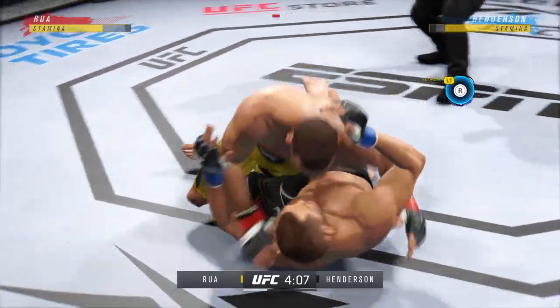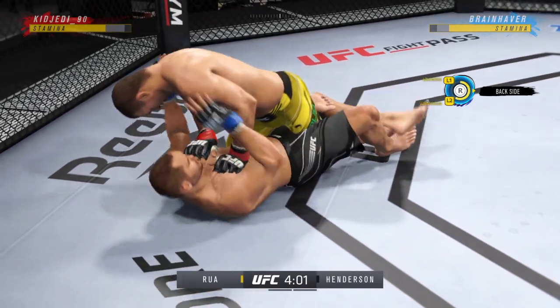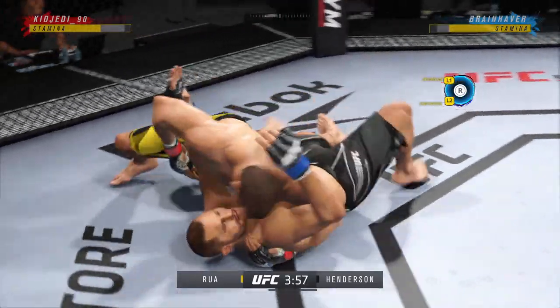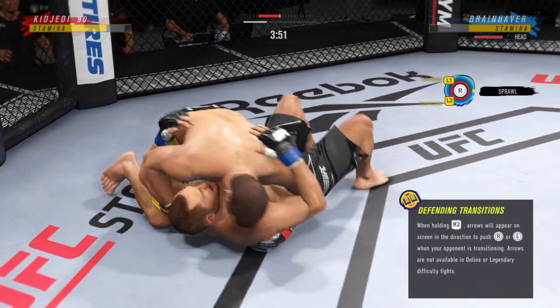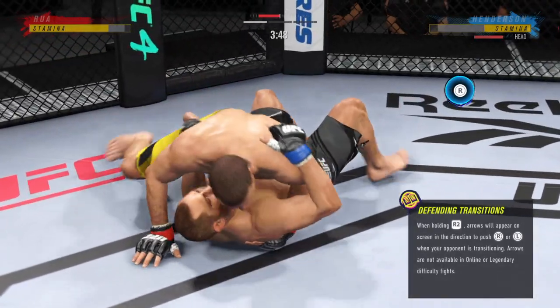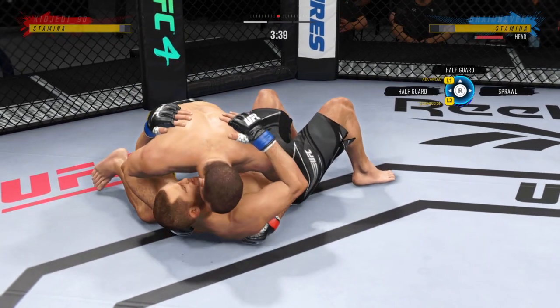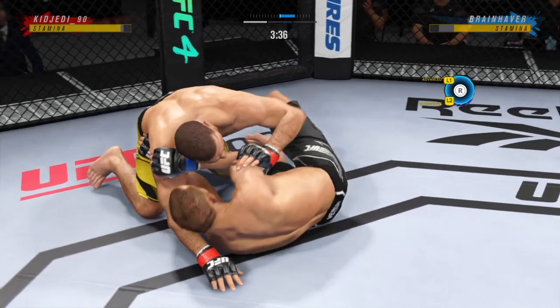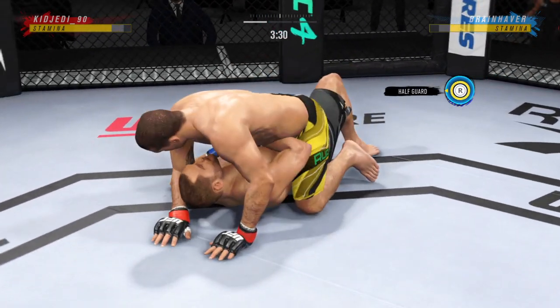Any time you are in a ground fighting situation with this fighter, you're potentially playing with fire. Bottom fighter here maybe looking to hip escape. It's the elbow there. He's putting him in exactly the positions he needs to be in right now. He's able to relax here, and being a veteran of so many fights, he understands that as long as he's on top, he's winning.